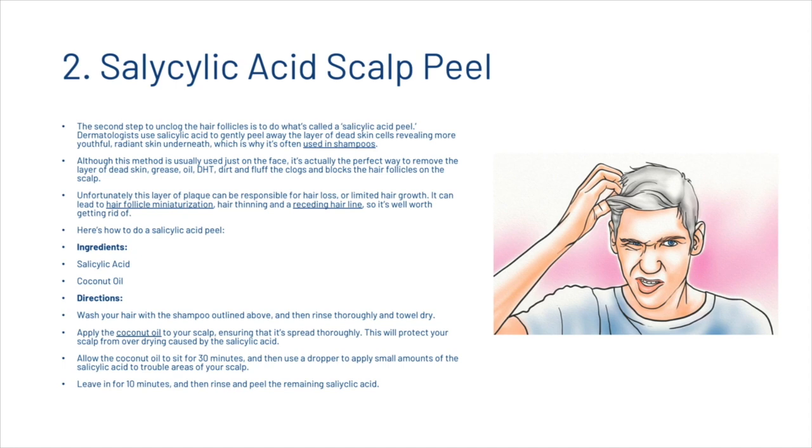Next, we're going to look at the salicylic acid peel. The second step to unclog the hair follicles is to do what's called a salicylic acid peel. Dermatologists use salicylic acid to gently peel away the layer of dead skin cells, revealing more youthful, radiant skin underneath, which is why it's often used in shampoos. Although this method is usually used just on the face, it's actually the perfect way to remove the layer of dead skin, grease, oil, DHT, dirt and fluff that clogs and blocks the hair follicles on the scalp. Unfortunately, this layer of plaque can be responsible for hair loss or limited hair growth — it can lead to hair follicle miniaturization, hair thinning and a receding hairline, so it's well worth getting rid of.